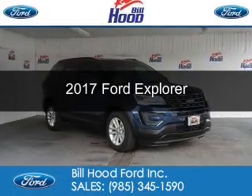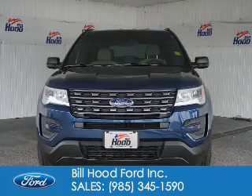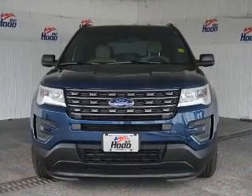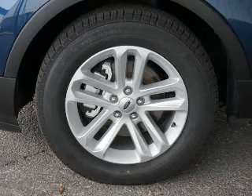This is a new 2017 Ford Explorer. It's powered by front-wheel drive, a 3.5-liter 6-cylinder engine, and a 6-speed automatic transmission.